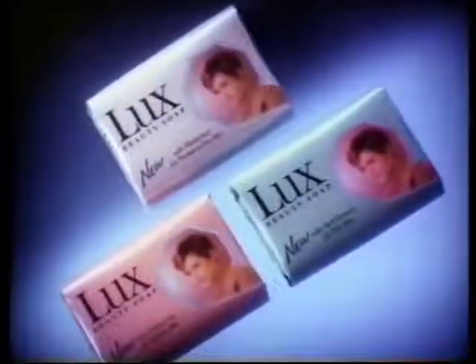The New Luxe Collection. Three new soaps with three new luxury ingredients that care for different types of skin.